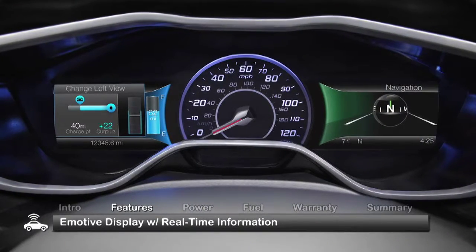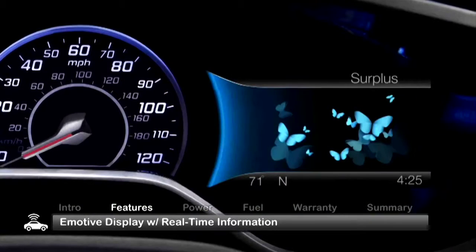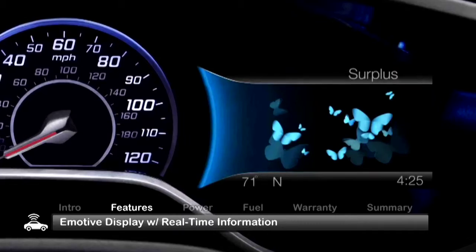The emotive display in the instrument cluster provides real-time information with a unique visual of blue butterflies on the right cluster screen, representing the available range beyond the nearest charging station.